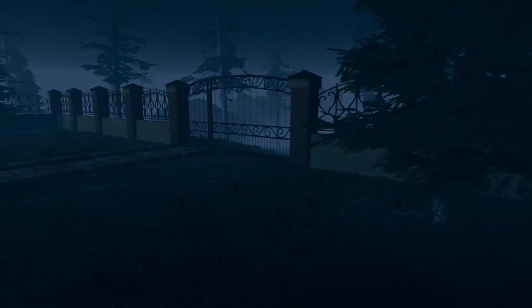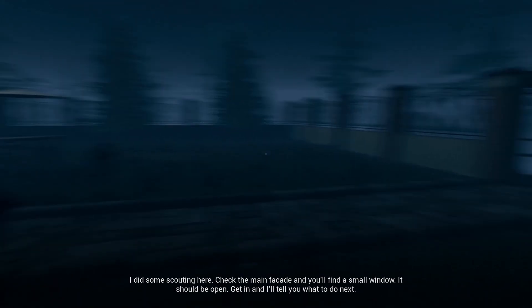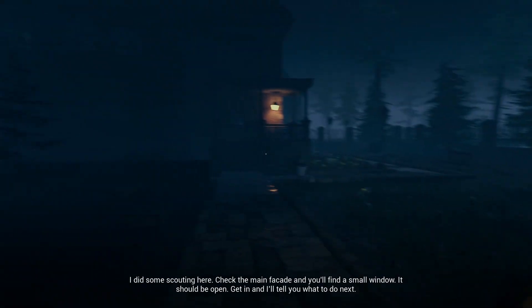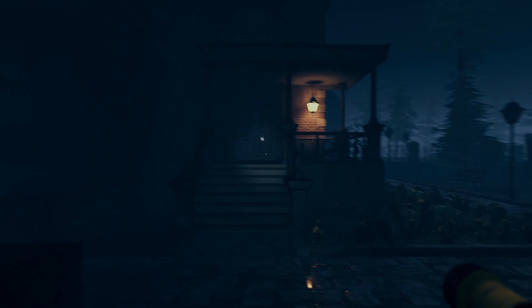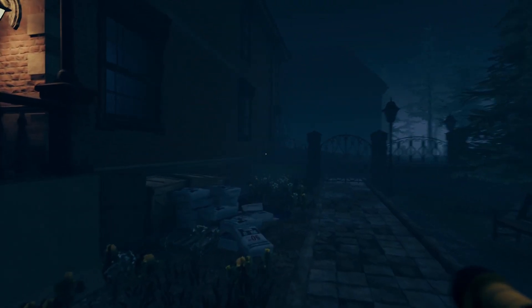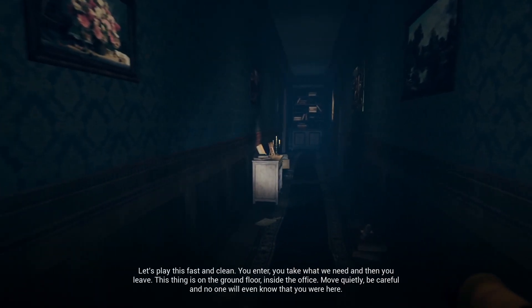So, we're back. Oh look, my flashlight works again — my flashlight broke in the last one. We used to use the electronic lock and the key to get into the door, but now we're just opening a window, I guess. Fast and clean, sure.